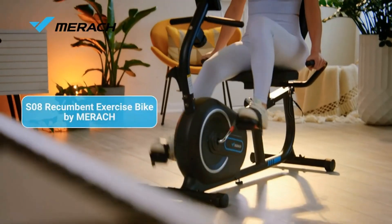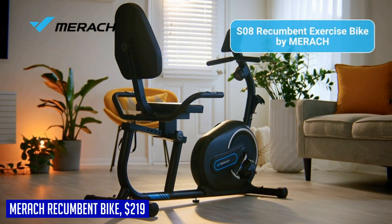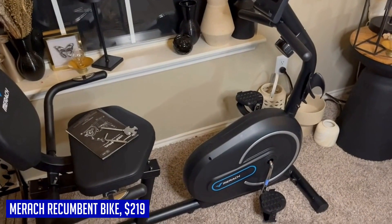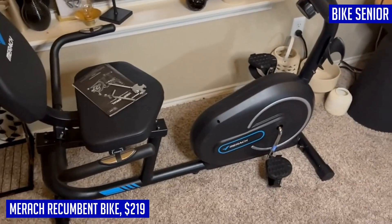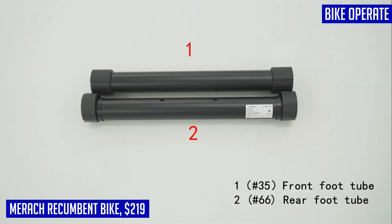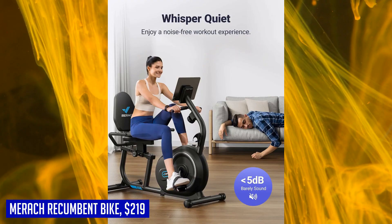Looking for a convenient and effective way to stay fit at home? Look no further than the Merrick recumbent exercise bike. With its smart Bluetooth connectivity and exclusive app, you can take your workout to the next level. The free Merrick app offers a variety of training modes, allowing you to track your progress with live metrics and customize your workouts. This recumbent bike features eight levels of quiet and smooth magnetic resistance, giving you the flexibility to choose the intensity that suits your needs.